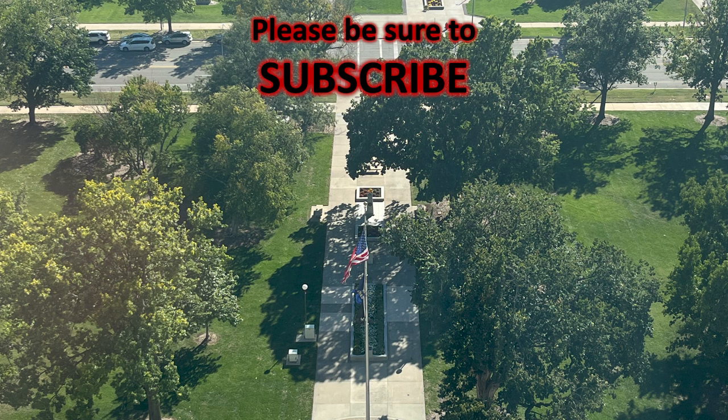Please be sure to subscribe, and in the comments below, tell me what capitals you have visited.